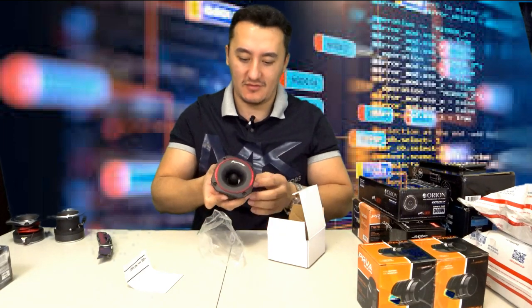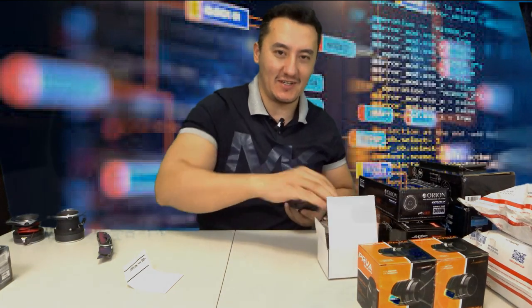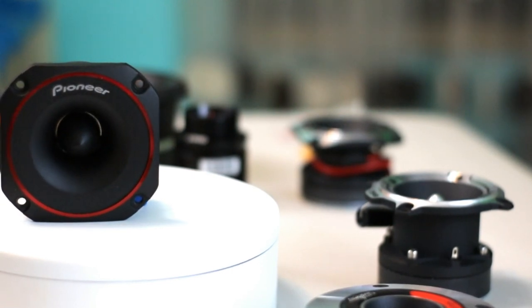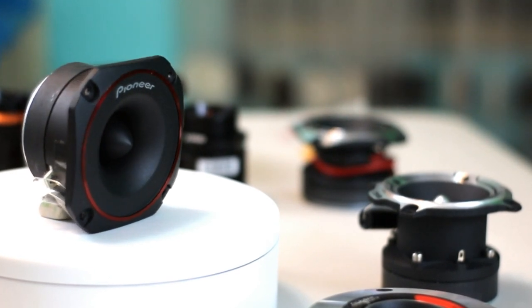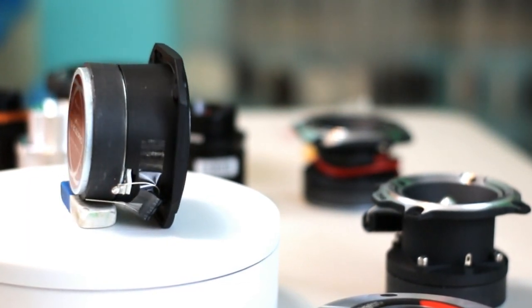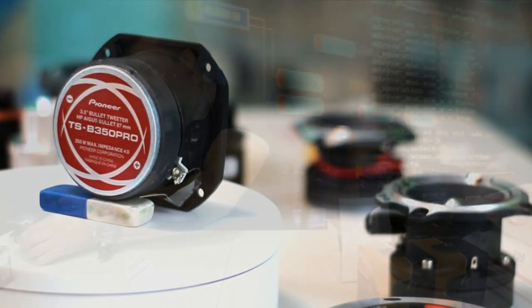Don't worry — I also ordered the bigger brother of this Pioneer. If I ordered the smaller one, of course I ordered the bigger one too, or you guys would destroy my channel in the comments. The Pioneer is really nice quality — the housing is casted aluminum. So far the DS18 has the highest build quality design-wise, but Pioneer's magnet is a little bigger at the same weight.